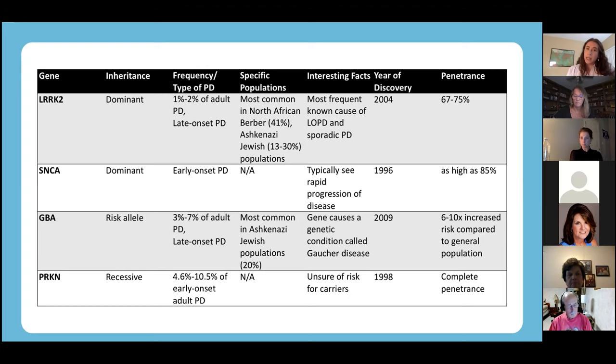When we do genetic testing using multi-gene panels, we don't normally talk about all of the genes in detail before ordering the testing because it's just too much. We wait and see if we come back with something on the genetic testing, and then we go into a lot of detail about that gene.